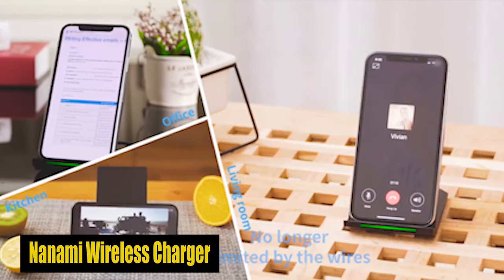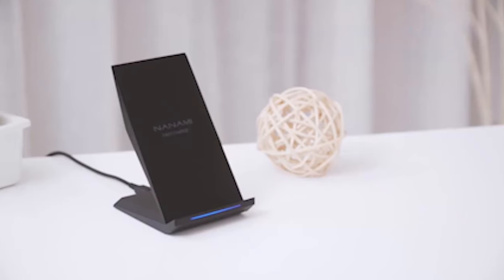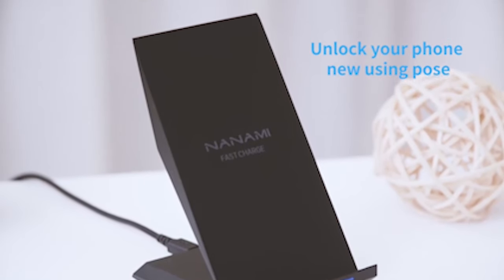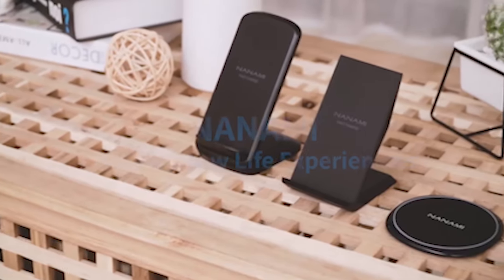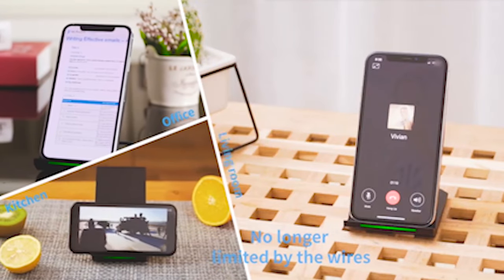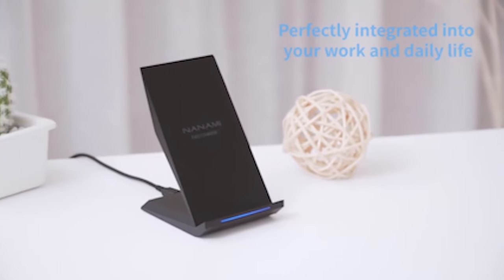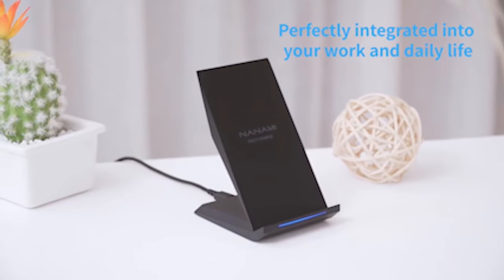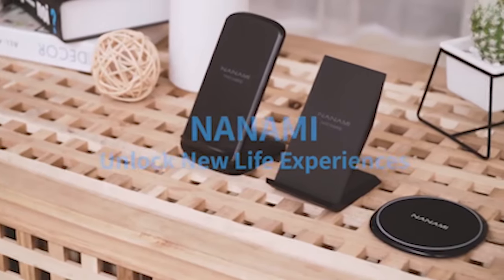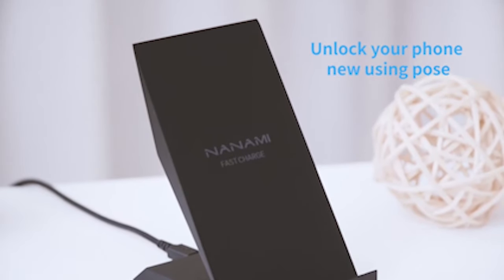Number 2: Nanami Wireless Charger. The fast wireless charger by Nanami, certified with a sleek design, is a perfect match for the Galaxy S24 Ultra. Charging 1.4 times faster than standard wireless chargers, its dual coils offer a wider charging area. The ergonomic stand design allows both vertical and horizontal charging, providing convenience for watching movies or answering calls without interruptions. With comprehensive safety features like overcharging and over-temperature protection, it ensures the safety of your Galaxy S24 Ultra. The intelligent LED indicator displays charging status, making it user-friendly.